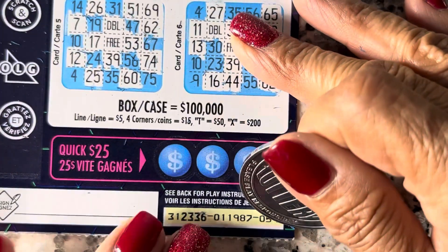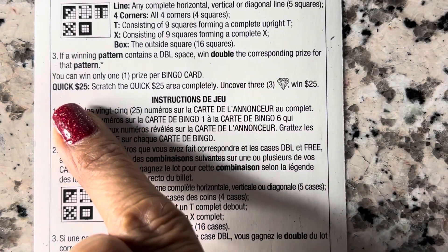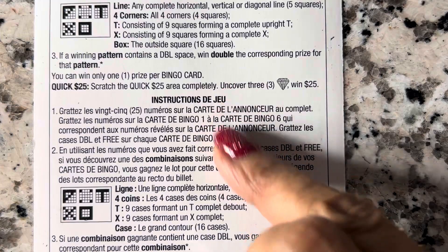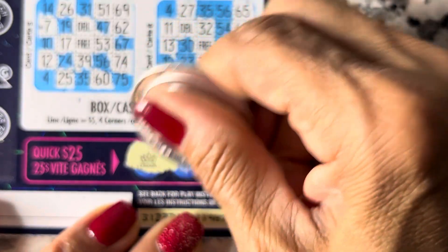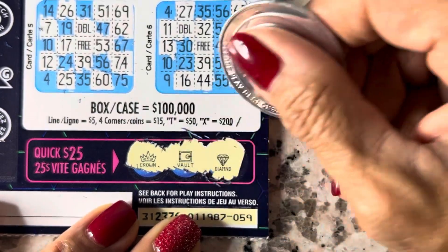Let's see the bottom — the bottom, you need... I think three are the same. Can you see the bonus? Quick 25 scratch — Quick 25 area completely. Uncover three diamonds for $25. I'll take the diamonds — come on, diamonds! No — that's a crown, and a boat, and one diamond. No, boy. No.